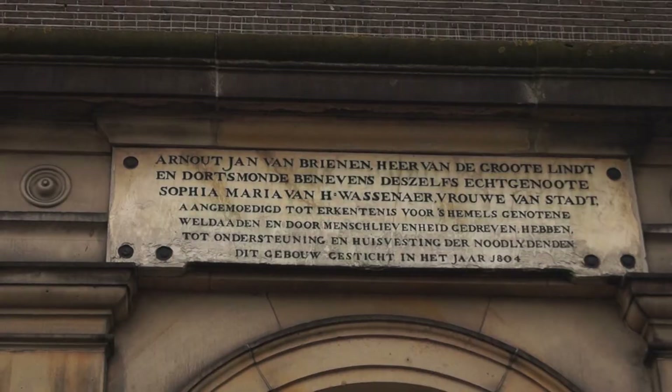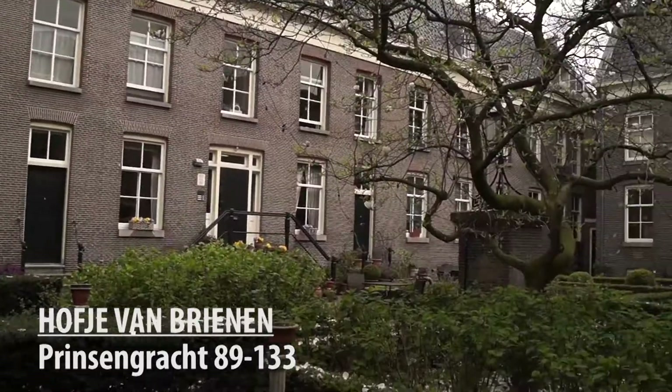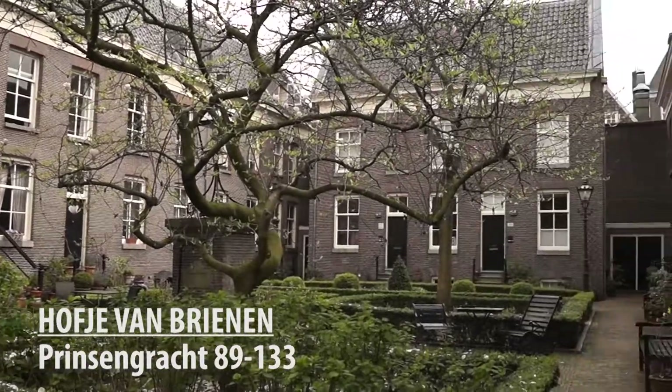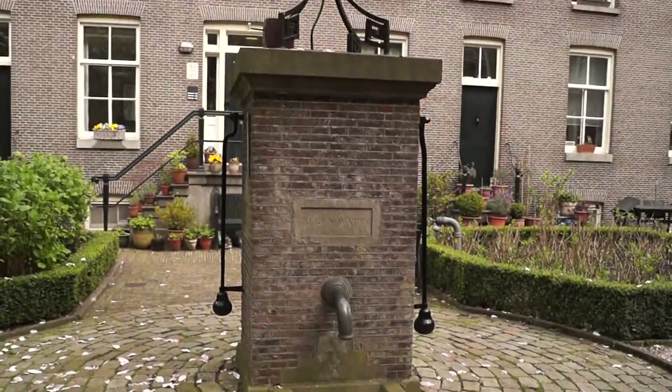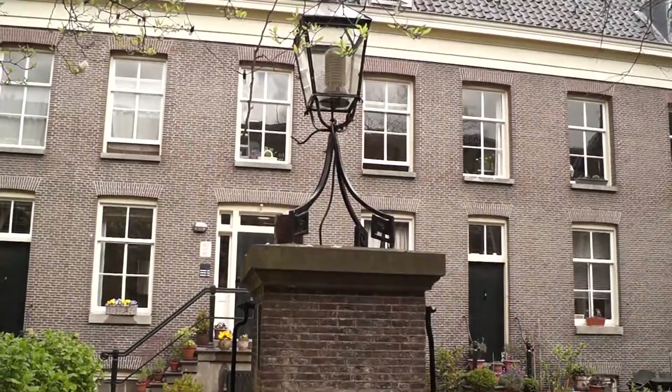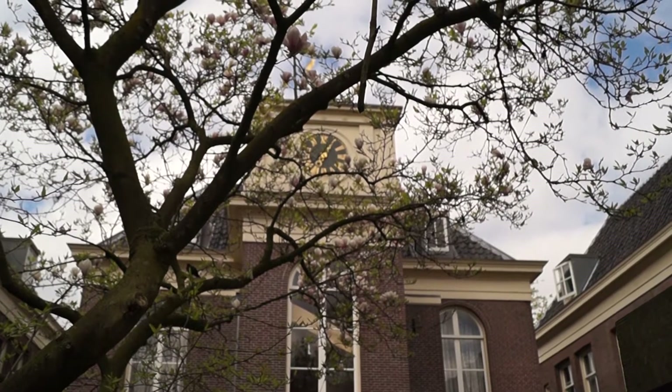Our next hofje is on the Prinsengracht, right behind this door. We are at the van Brienenhofje. It was founded in 1804 by Baron Arnald-Jan van Brienen. Rumor has it that while being locked away in a strong room, the Baron prayed that if he was released he would build a hofje for the elderly Catholics. The Baron was released, and he built the hofje.